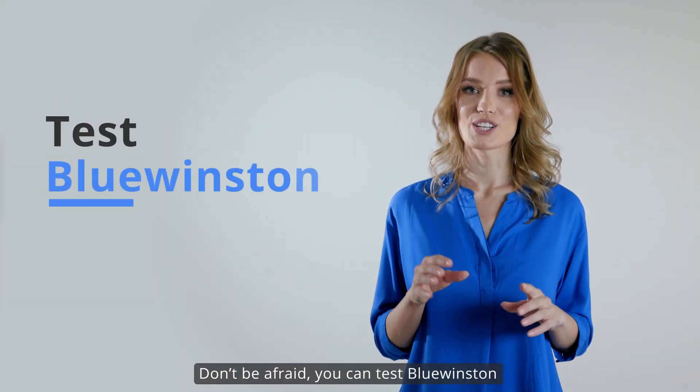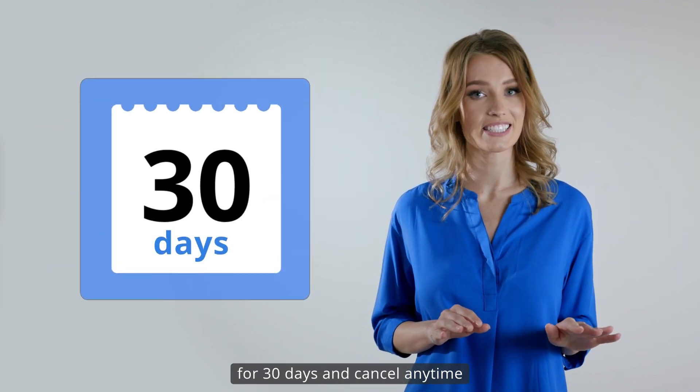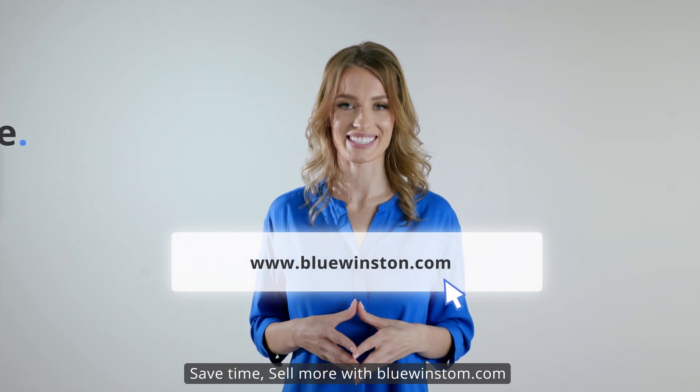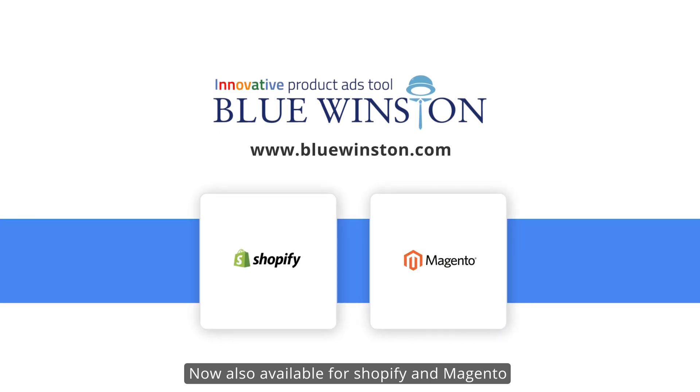Don't be afraid. You can test Blue Winston for 30 days and cancel anytime. Save time, sell more with bluewinston.com. Now also available for Shopify and Magento.